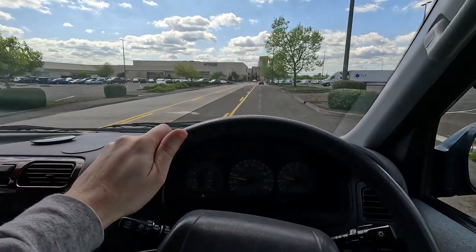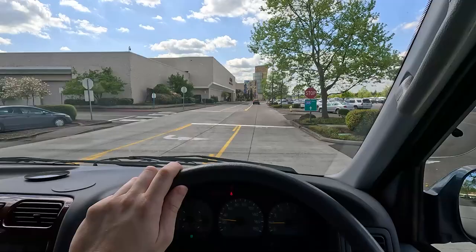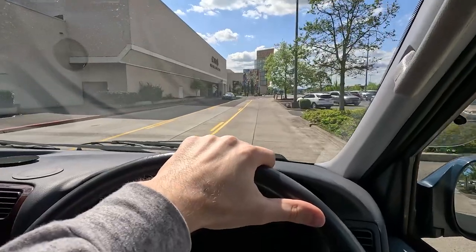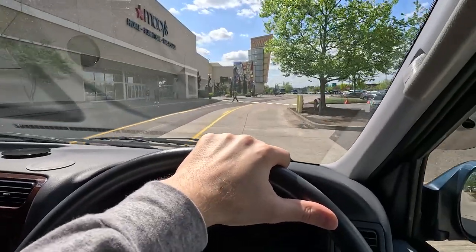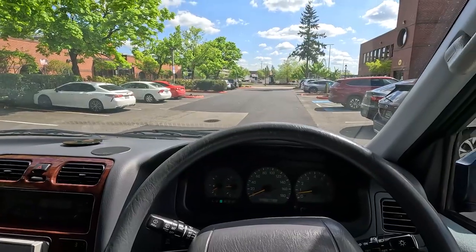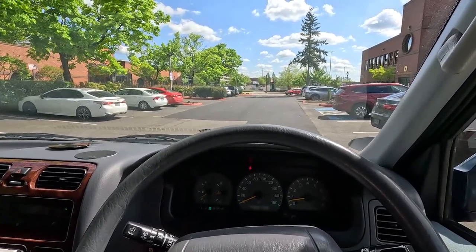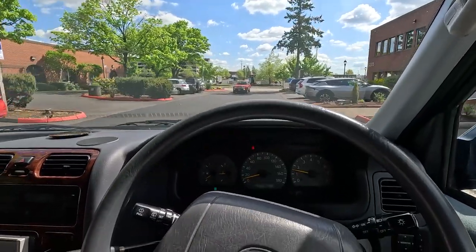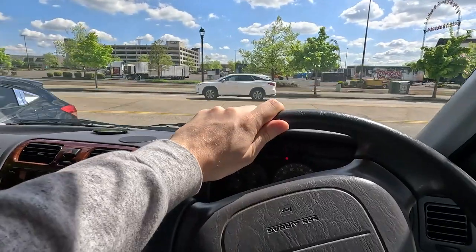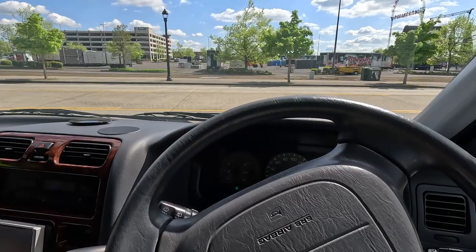The AC is blowing nice and cold. The great thing about the 5VZ-FE is that it's a North American-familiar engine, so parts, engines, whatever you need - sourcing parts and having someone work on it is going to be that much easier. These engines were sold in large numbers here and so many are still rolling around on the roads in all sorts of Toyotas, which is a nice peace of mind that servicing this thing shouldn't be much of a hassle in North America.